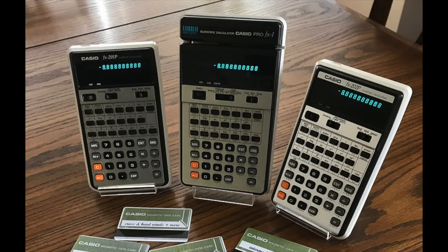There was also the FX-202P, a deluxe version of the 201P. It had the same features but had a separate silver oxide battery system to store program memory for up to a year. And there was also the Pro-FX1 which had a magnetic card system for storing and retrieving programs on credit card sized magnetic cards.